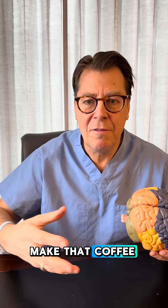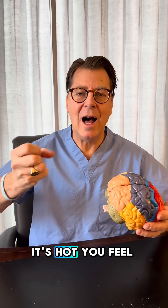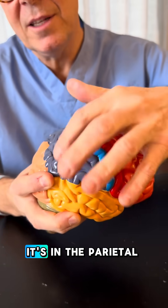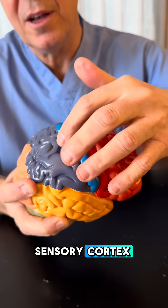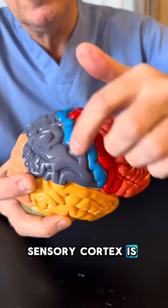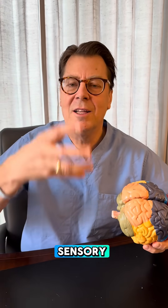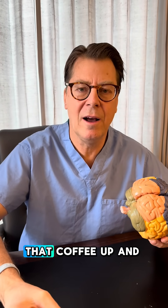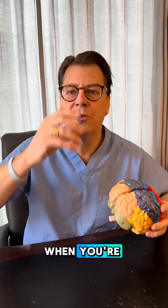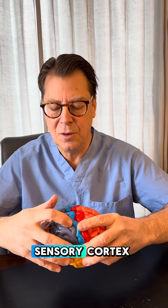They make that coffee, you're waiting, you're anticipating it, you get the coffee, you pick it up and wow, it's hot. There's a part of your brain called the sensory cortex — it's in the parietal lobe. This gray area is your parietal lobe, and the sensory cortex is the dark blue in the front part of your parietal lobe. That's where all your sensory information comes in. When you pick that coffee up and it feels hot, and when you're drinking it and you feel the warmth and how good it tastes, that's your sensory cortex interpreting it.